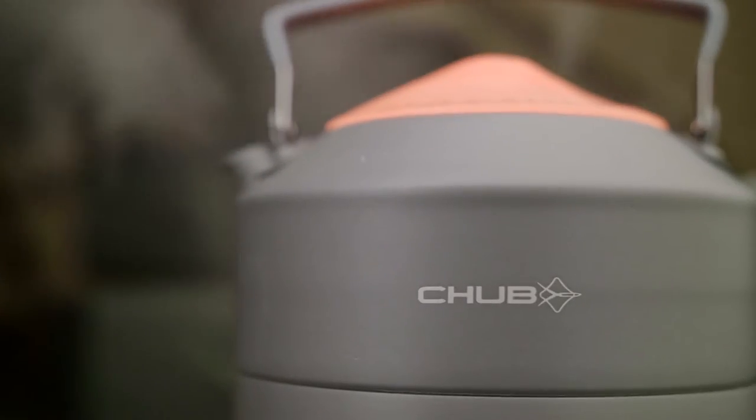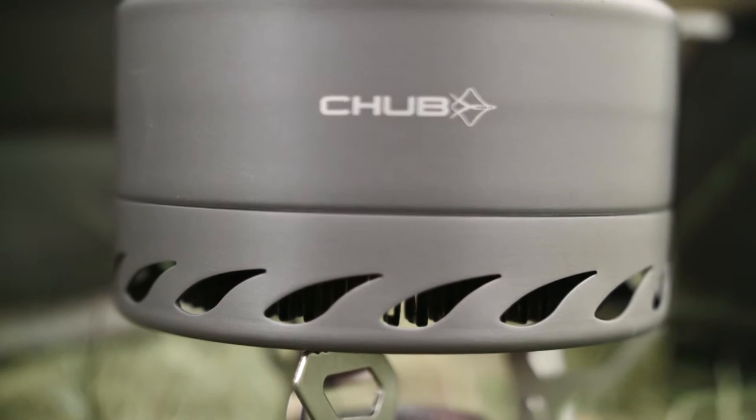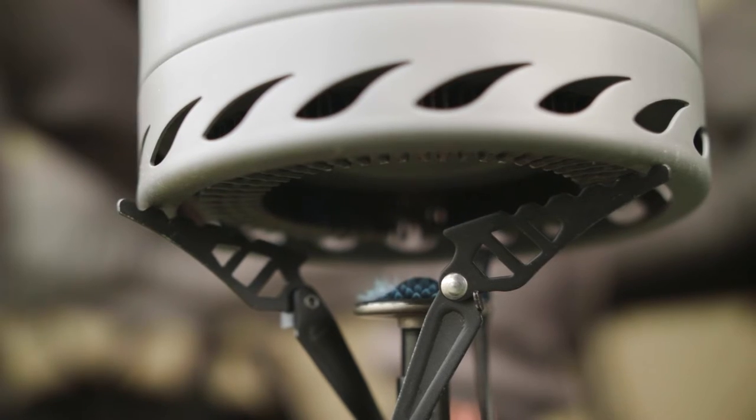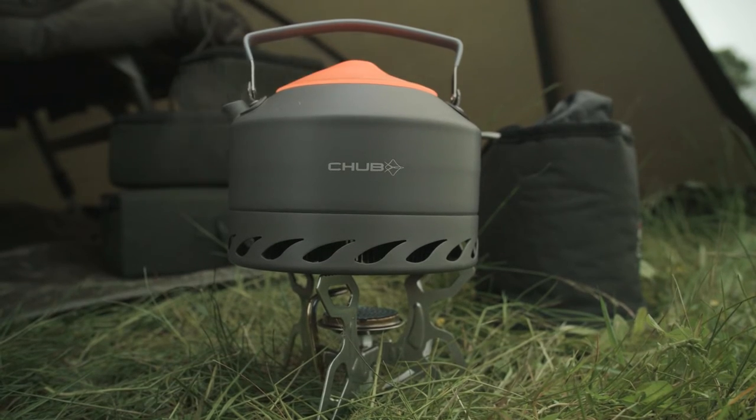The new Chubb Energizer kettle features an energy gathering loop to improve heat efficiency by up to 50%. This means less time is spent brewing up and more time is spent enjoying a cuppa. Manufactured from lightweight aluminium, the kettle is easy to transport.